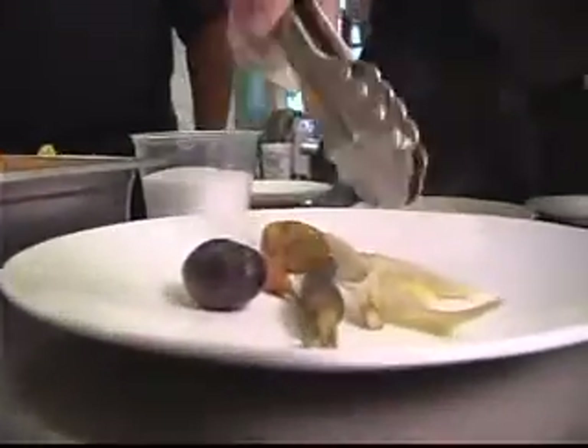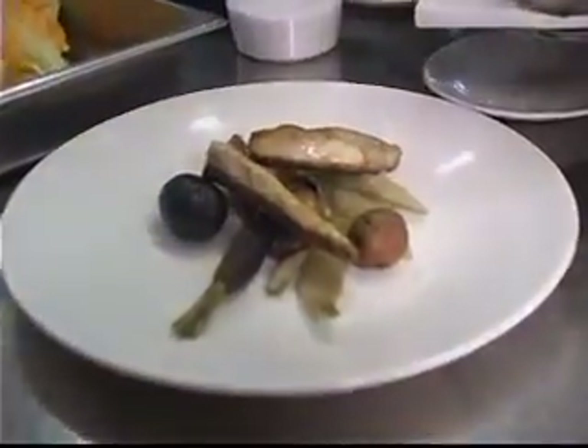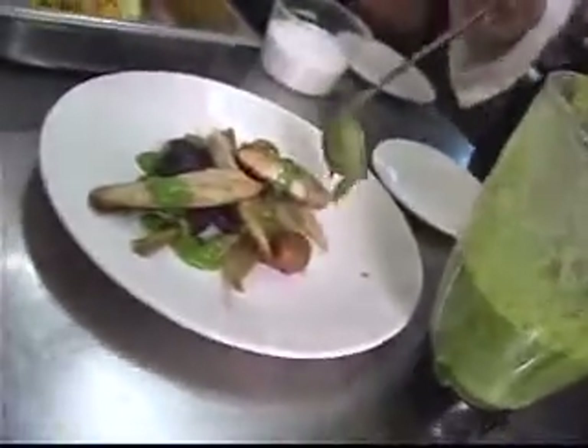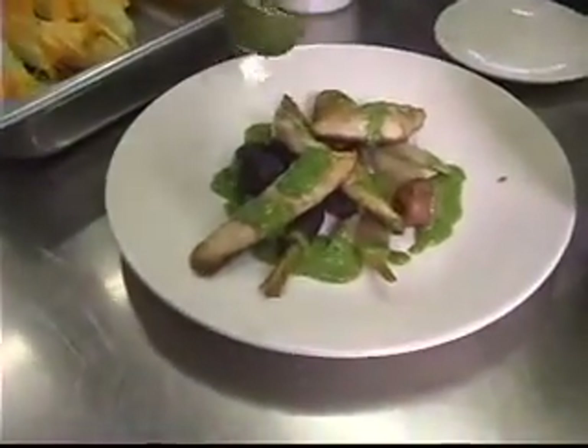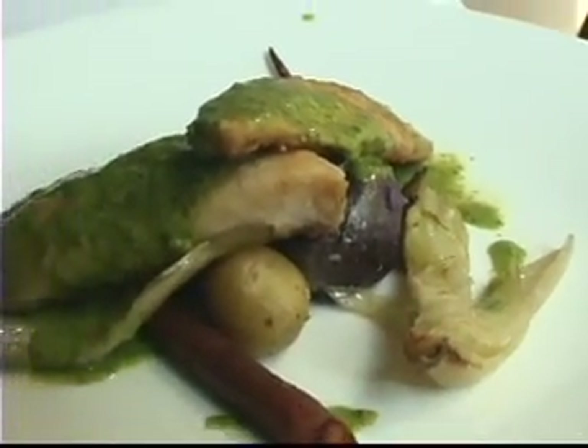The potatoes and vegetables go down on the plate first, then the fish. You can see when you do have a crispy skin, it keeps the fish nice and straight — it's not wilting down. Then you have this beautiful green sauce on top. Everything on that plate was raised within a 30-mile radius of this restaurant. Oh, absolutely fantastic. I love the texture of the sauce and the crispness of that fish. I really love that.